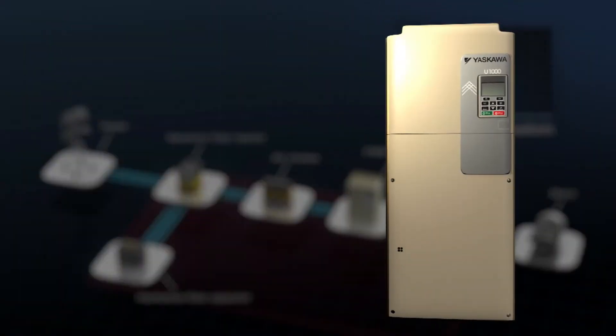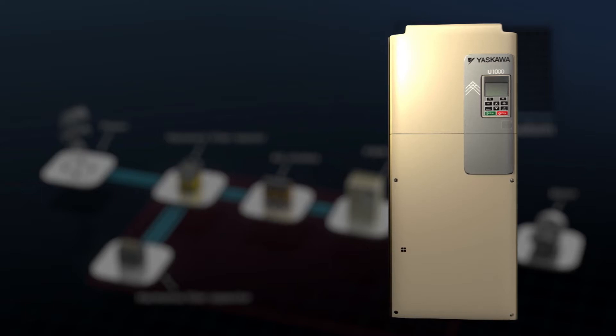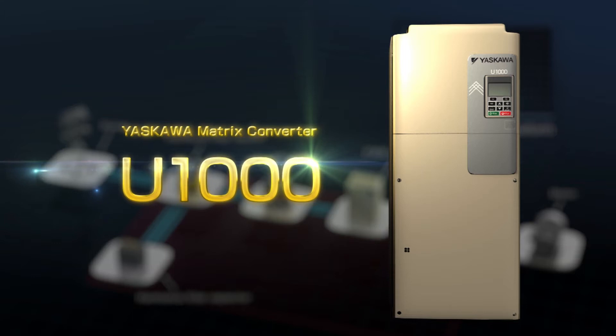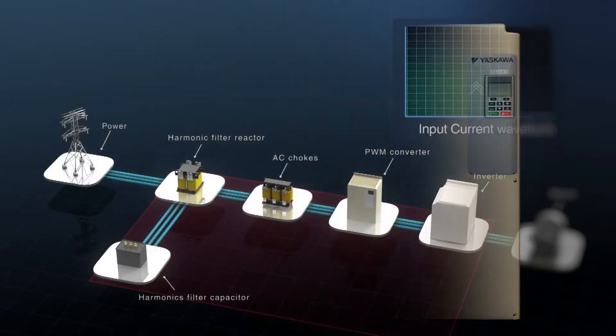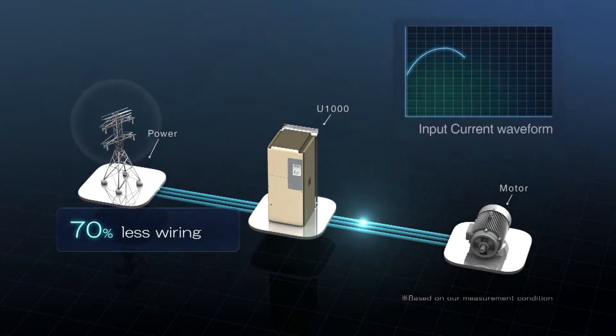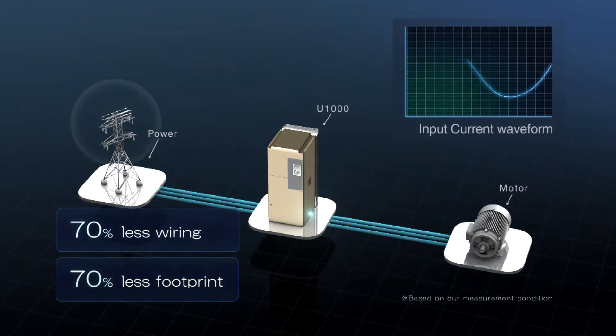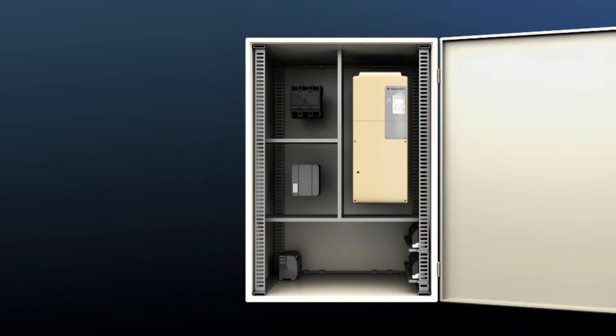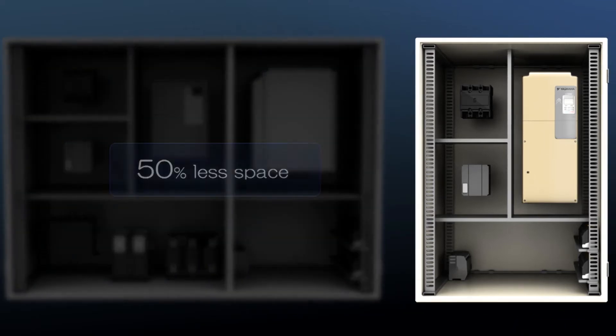Yaskawa Electric provides the solution: the Yaskawa Matrix Converter U-1000, using a revolutionary new technology offered in a single compact component. It realizes a 70% reduction in wiring, a 70% reduction in installation area, and a 50% reduction in physical space.